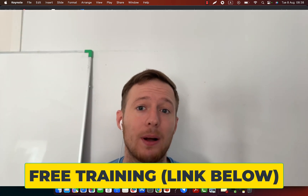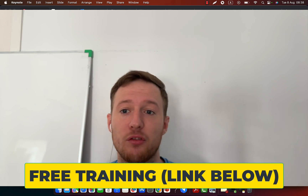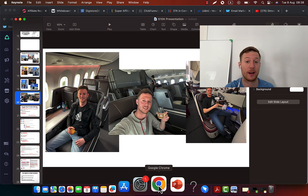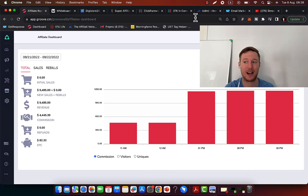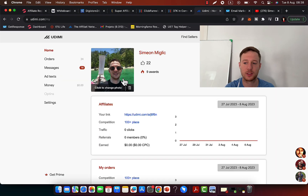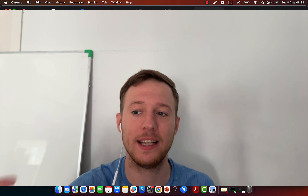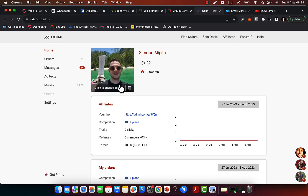If you want to know exactly what products I'm personally promoting and where I'm getting instant traffic, check the link in the description for my free training where I'll show you my fast traffic sources. One of the best fast traffic sources if you're a complete beginner on Digistore is called Udemy solo ads — where you can literally tap into other people's email lists.